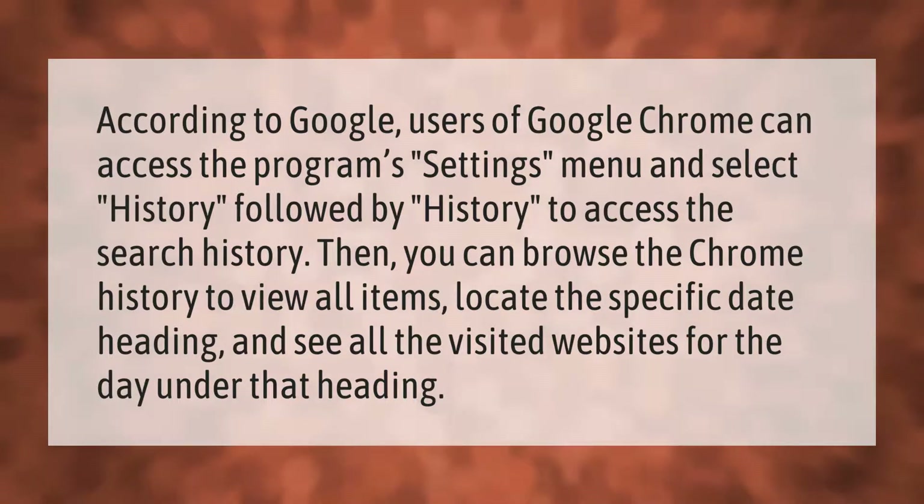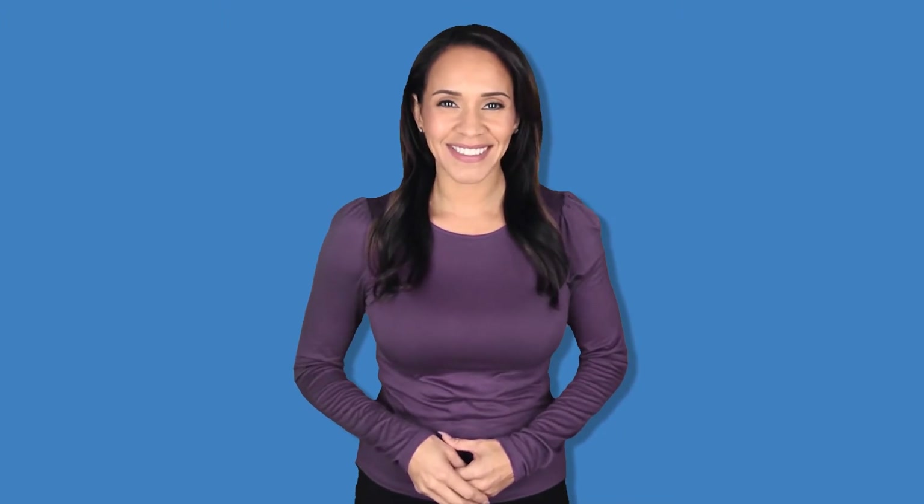Then you can browse the Chrome history to view all items. Locate the specific date heading and see all the visited websites for the day under that heading, across the long-term search history stored in your browser.